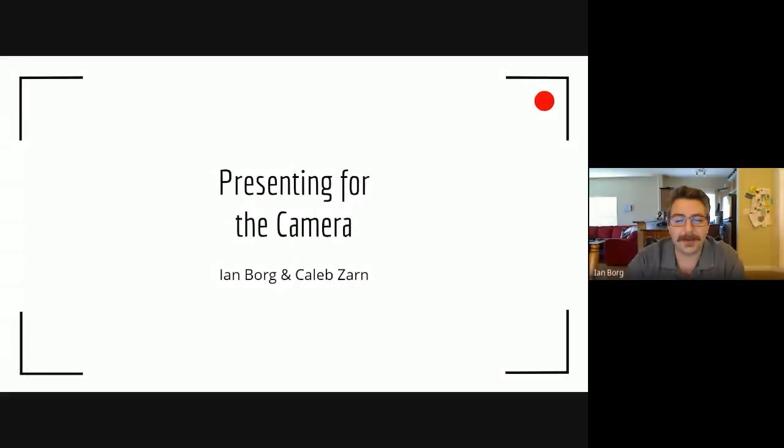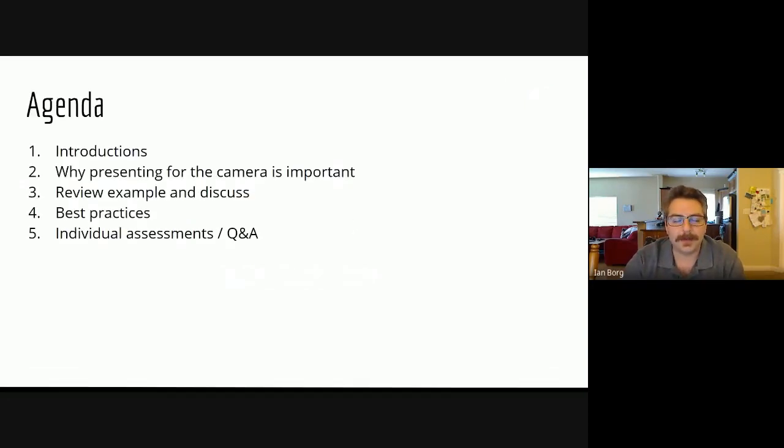Thank you for joining us. My name is Ian Borg and I'm joined today with Caleb Zarn. Welcome to Presenting for the Camera. We're going to go over our agenda for the day. First, Caleb and I will give a little background about ourselves. We'll discuss why presenting for the camera is important, review an example we made, go over best practices, and tell you how to do an individual assessment or contact us.